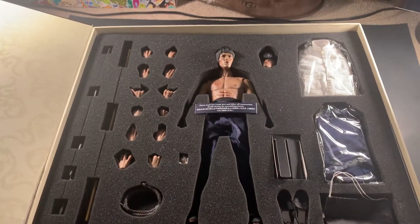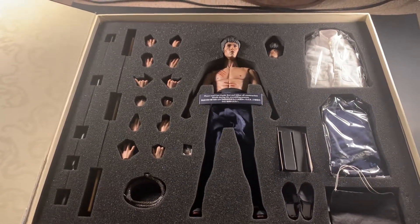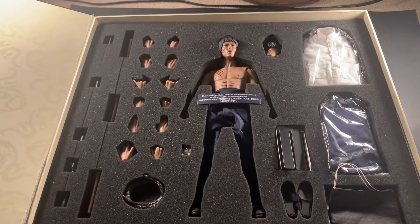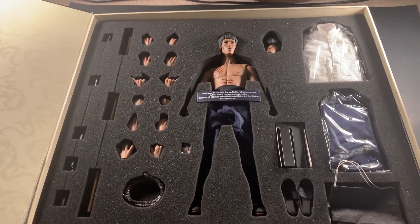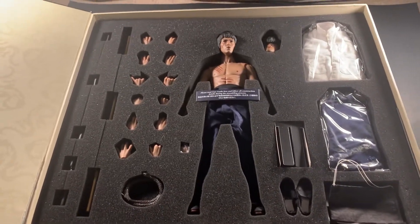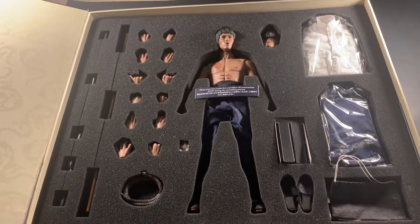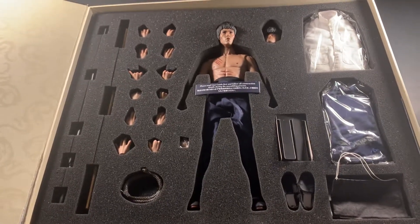That's my haul for this trip — probably not buying much for a while for various reasons. I'll try to get that vlog video up for you guys when I can. Thanks for watching and taking the time to check out all the cool stuff I got. See you guys later, bye!